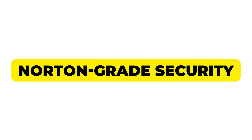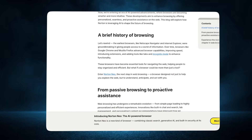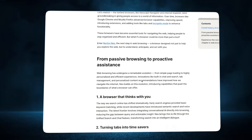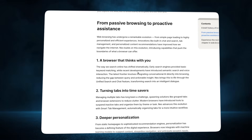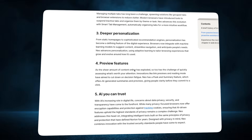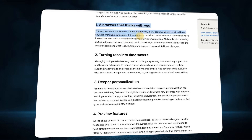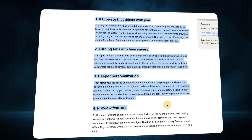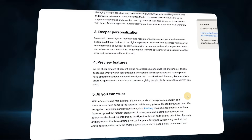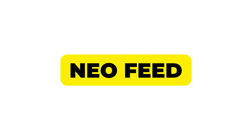Speaking of privacy, Neo isn't just slapping 'private' in their marketing. It's architecture: transparent data flow so you always know what's local and what's cloud, visible sources on every summary for full credibility, real deletion when you clear data with nothing hidden or archived, and hybrid isolation per tab to keep sessions private and secure. Built by Norton — privacy as a core design principle, not just a setting.